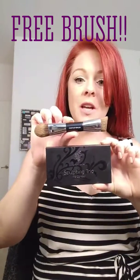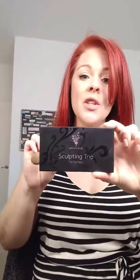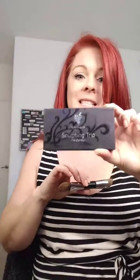Right now you get the Sculpting Trio — you purchase this and you get the free brush. Look at the size of this brush. This brush is going to allow you to use the Sculpting Trio to perfection. You buy this today only — May 31st is the last day. You get the free brush, $32 value, free.